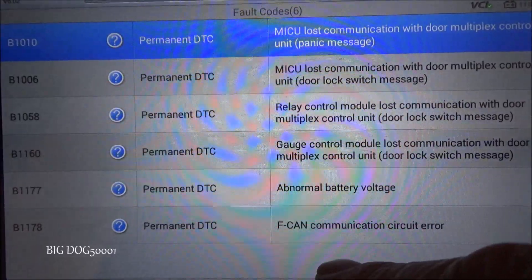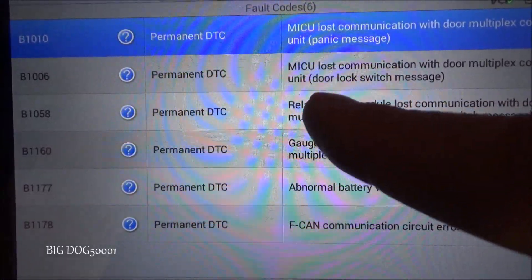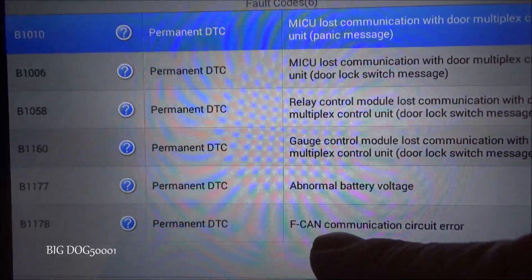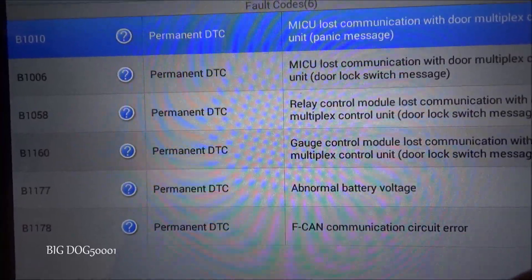What happened on this vehicle was the battery was dead, and it set all these codes. That's not uncommon — when you have a bad battery or the voltage gets low, especially below 10 volts, you'll start setting all kinds of codes.